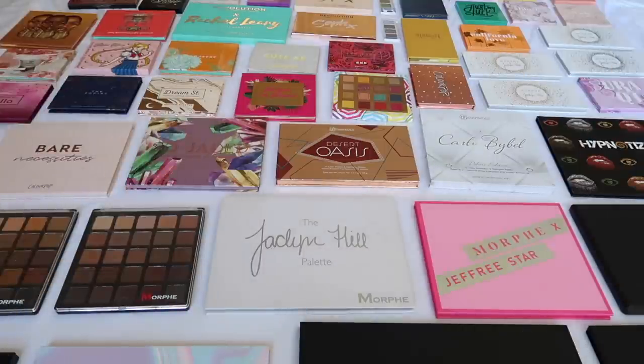I do own and love affordable eyeshadows. I typically struggle with drugstore eyeshadows, but affordable brands like Morphe, ColourPop, and BH are my jam. I love finding good quality eyeshadow for cheap, which is why I've accumulated the collection I have. If you're interested in seeing every palette I own, just keep watching.